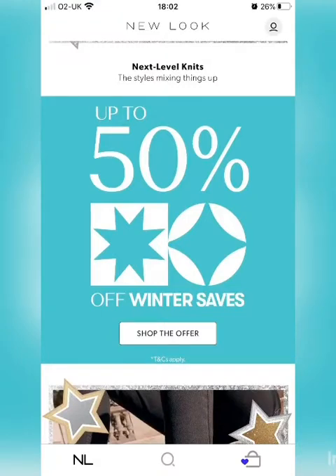Hi there, this is a quick Charlie bargain update because I have discovered some fantastic bargains that I wanted to share with you immediately. New Look have got a 50% off winter sale which you can see if you go onto the app or the website. I basically think it's stuff they thought they were going to sell for Christmas parties that they think now is not going to happen because of lockdown, and there are some really lovely things and they're really cheap.